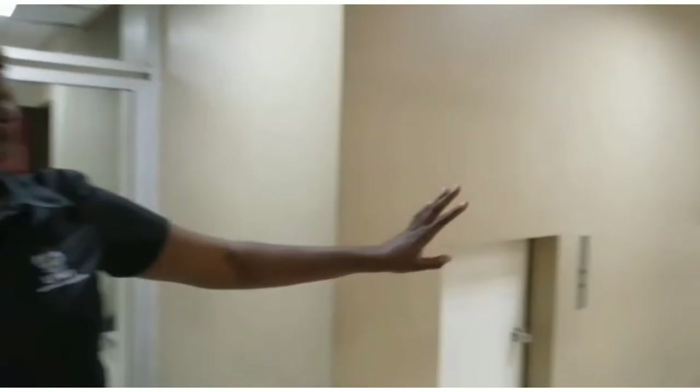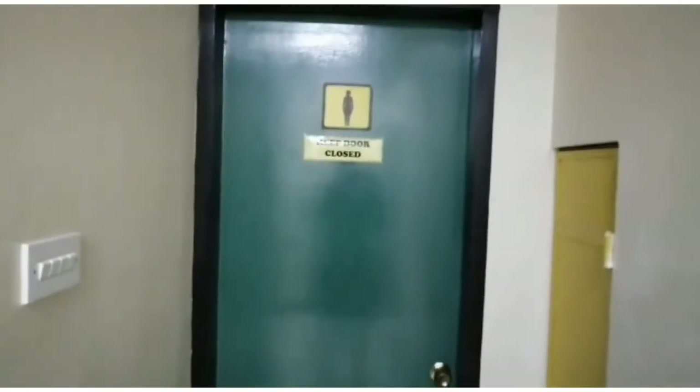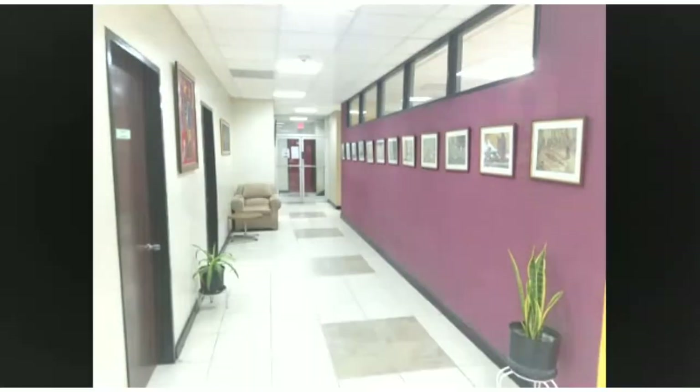Two student bathrooms are available on this floor. That completes our tour of the ground floor. Come with me to the first floor.